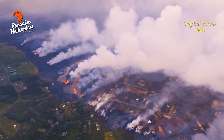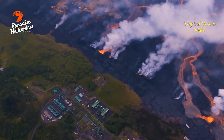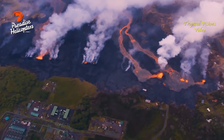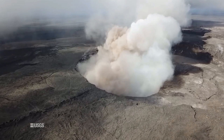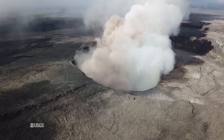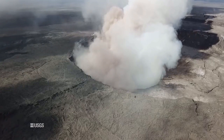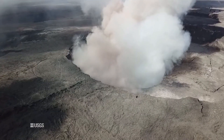We have field crews on the ground there monitoring the progress of that. They've had a hard time getting closer to those flows because they are so voluminous. If we go up to the summit, the summit is pretty socked in today. It's very cloudy, and so we haven't had a whole lot of great visual observations of what's happening at the summit, but we do have some observations from cameras up on Mauna Kea.